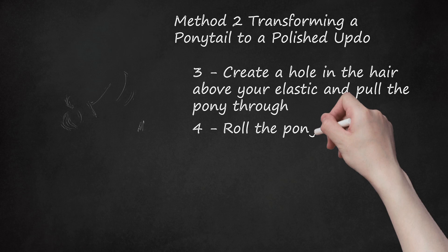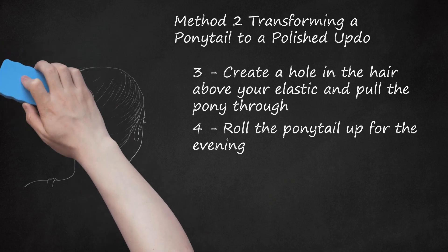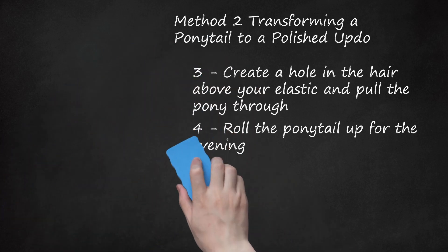Step 4: Roll The Ponytail Up For The Evening. When you're ready to head out for the evening, take the end of your ponytail and carefully roll it back towards the twist surrounding the elastic. The roll doesn't have to be perfect, but try to keep it as neat as possible. You'll have more control over the hair if you roll the ponytail back as tightly as possible.